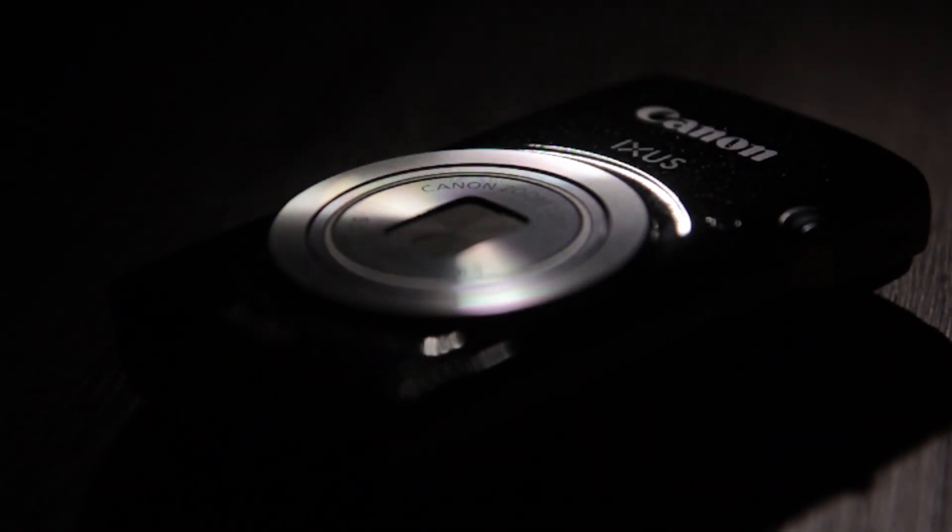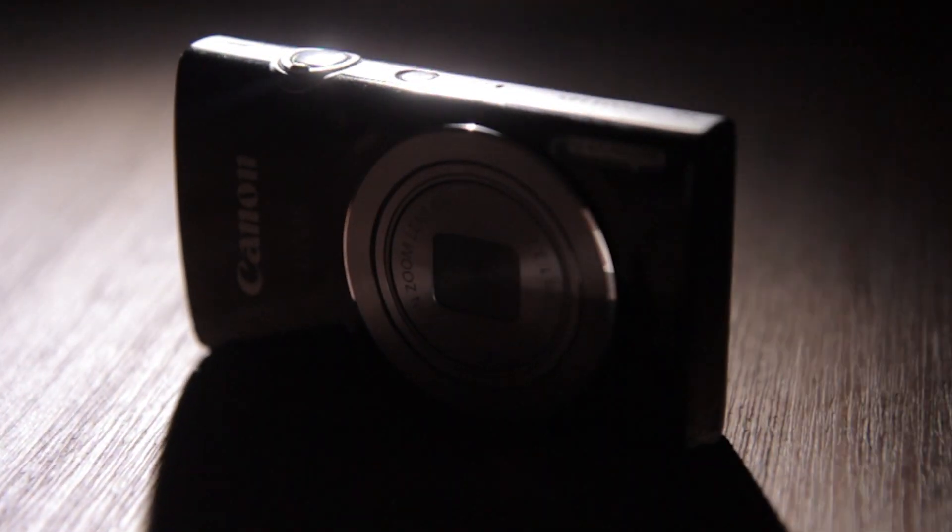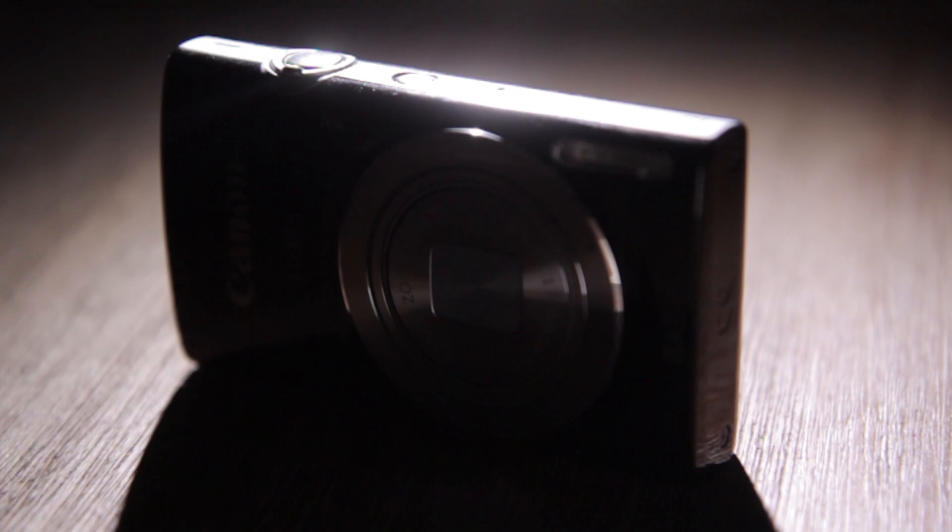Compact cameras are renowned for being cheap, reliable shooters that are often more durable than their bigger brothers in the mirrorless and DSLR world. The distinction is that while entry-level cameras are simpler and sometimes easier for a novice, they don't offer the same adjustability and versatility that a mid-range or high-end camera can. In the case of mirrorless cameras and DSLRs, moving up to a more advanced camera from a beginner's model can give you more dedicated manual shooting controls.